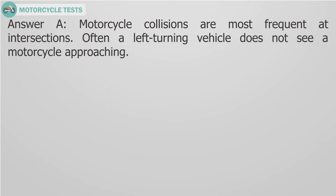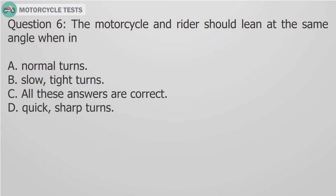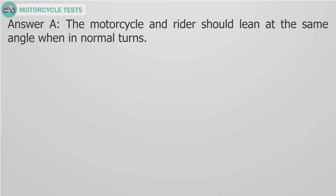Question 6: The motorcycle and rider should lean at the same angle when in: A. Normal turns, B. Slow tight turns, C. All these answers are correct, D. Quick sharp turns. Answer A: The motorcycle and rider should lean at the same angle when in normal turns.